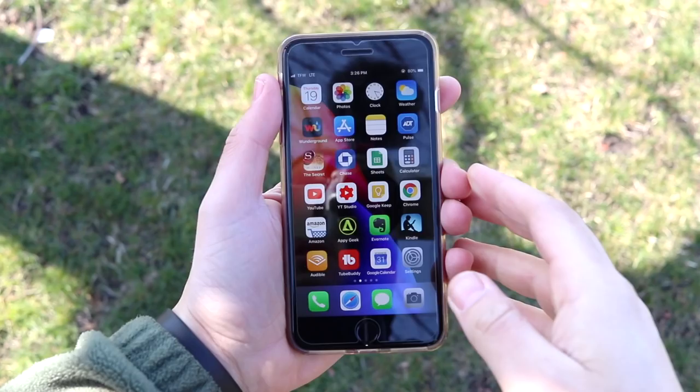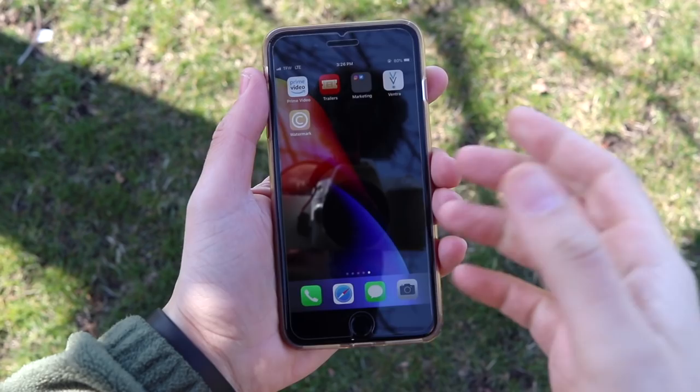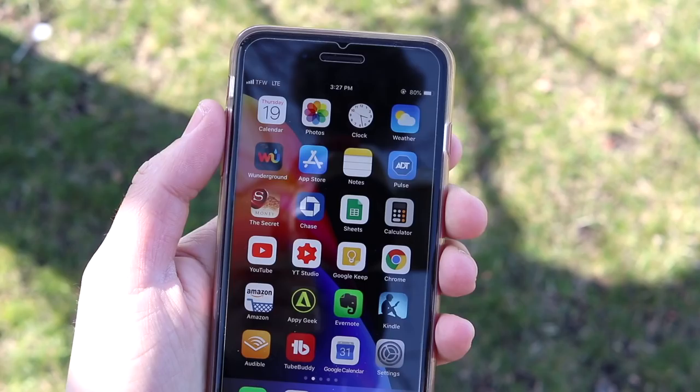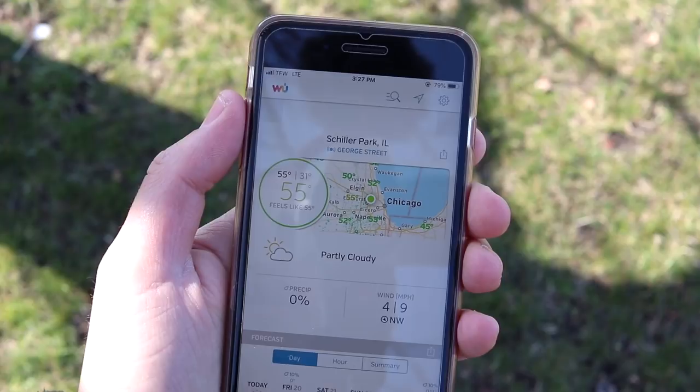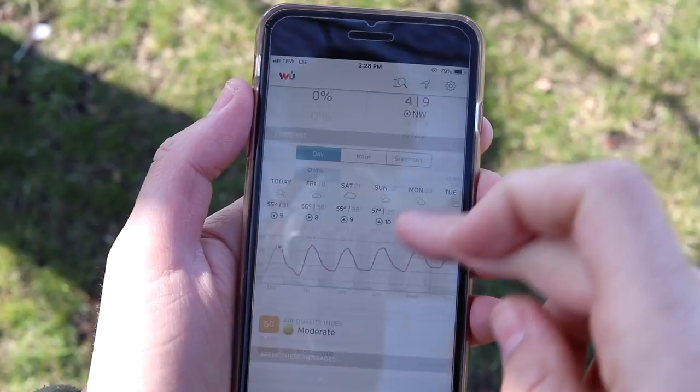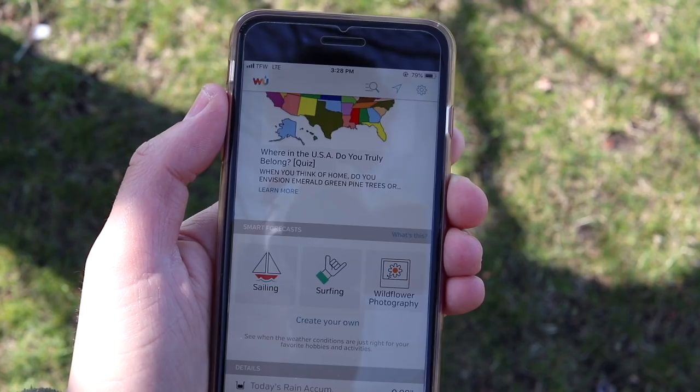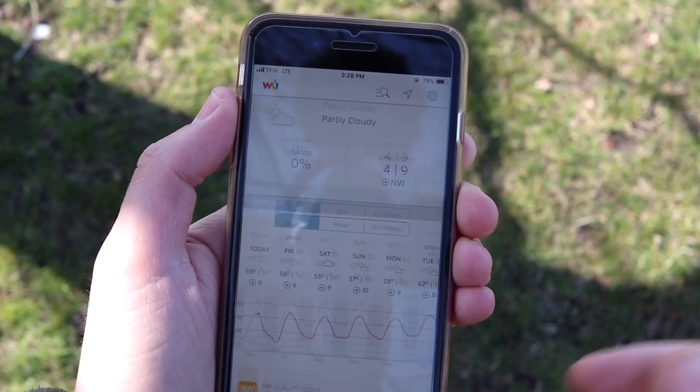Here are the applications on my home screen. I have about three or four pages, so let's go through the ones I really want to discuss. Up at the top I have some basic apps — Calendar, Photo, Clock, and Weather. But what I really want to talk about is Weather Underground. It's an awesome application because you can make something called a Smart Forecast, which lets you pick how you want to see the weather based on activities like biking, running, landscape photography, fishing, or stargazing. It'll tell you if it's a good day for that activity.